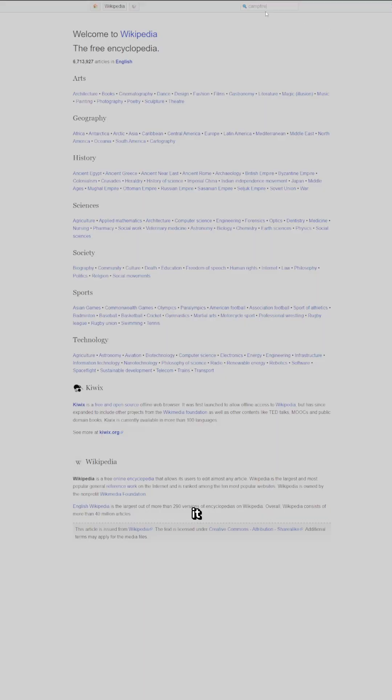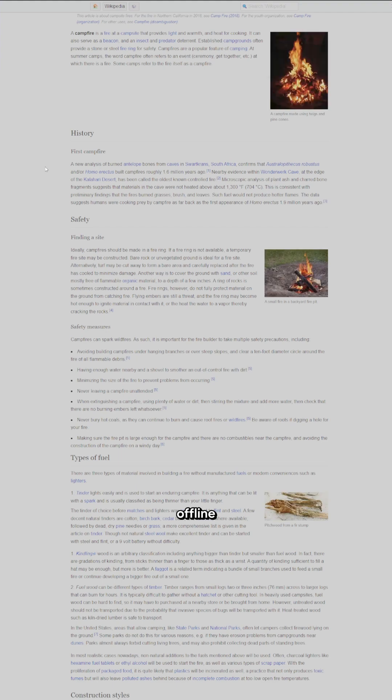It's also powered by Kiwix. Kiwix essentially strips away the online-only clutter and packs everything efficiently into Zim Files, then reads it via essentially an offline web browser. Just like Internet in a Box, Kiwix is a free and open source software project. It's also a non-profit organization providing offline access to free educational content.